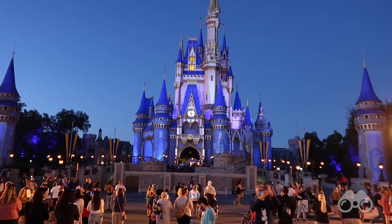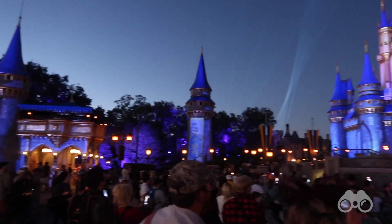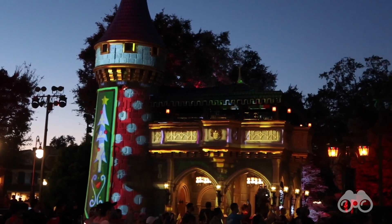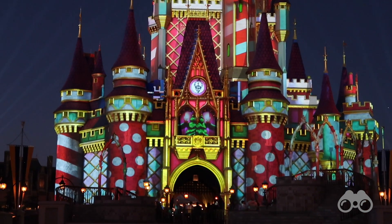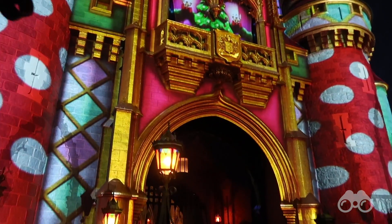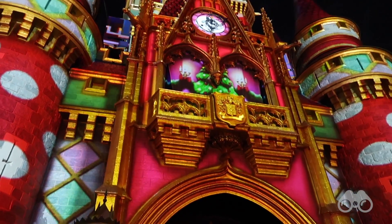Getting close to show time — Cinderella Castle is definitely lit up though there are no projections yet. At exactly 6 p.m. the lights dim and the first holiday overlay begins. You can see even the show booths where they control the fireworks and show tech are decorated along with the castle. The polka dot design has a very Minnie feel to it. There's even a Christmas tree projected in the balcony, along with spotlights around the castle.